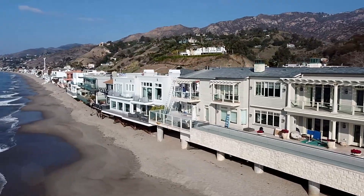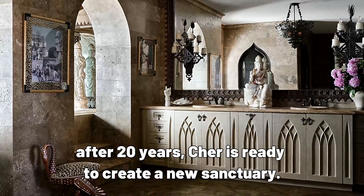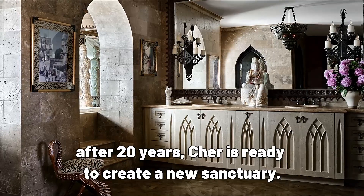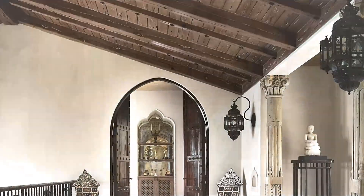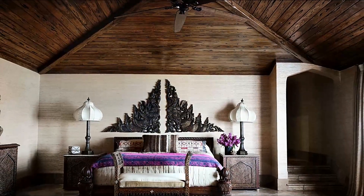Strict regulations enacted in Malibu over the years would prevent a house of this magnitude from being built these days. And now, after 20 years, Cher is ready to create a new sanctuary. This house has been one of the greatest passions of my life, the superstar says. I have enjoyed every moment of its creation and evolution. But now it's time to pass this magic on to others.